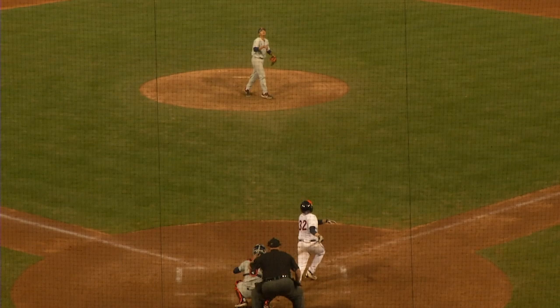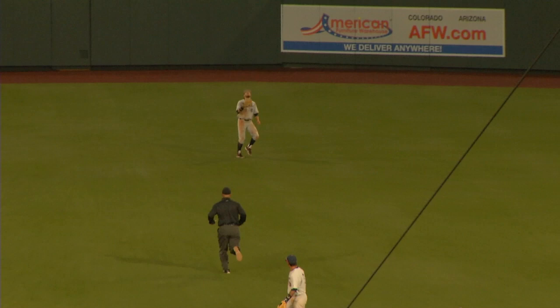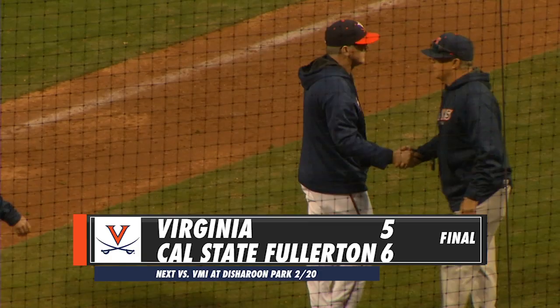Popped him up, center field. Berryhill coming in, he's under it, and he makes the catch. The Titans and Cal State Fullerton will come from behind to win this thing by a 6-5 final score.